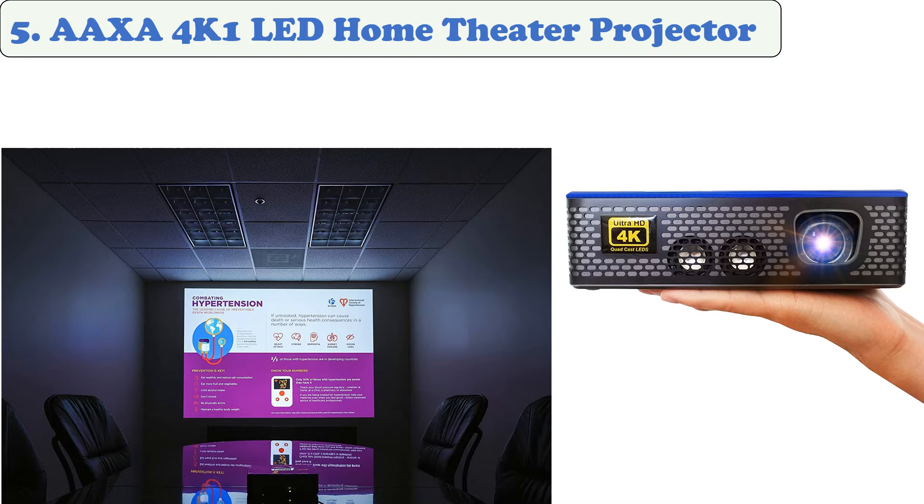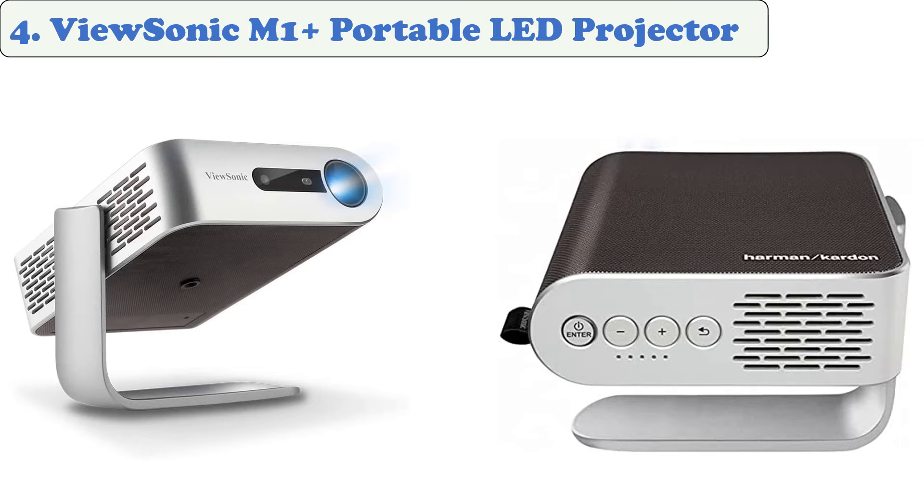You do get dual HDMI and USB ports, and there's an aux output and a headphone jack. The remote controls the keystone adjustment, but it doesn't seem very responsive to the amount of adjustment required to get the picture looking good. At number four: the ViewSonic M1 Plus Portable LED Projector.